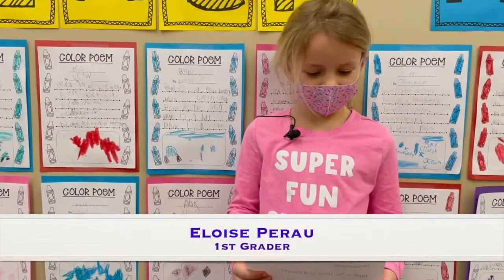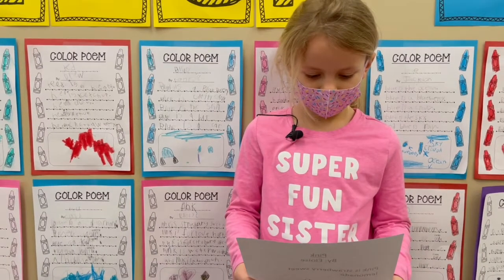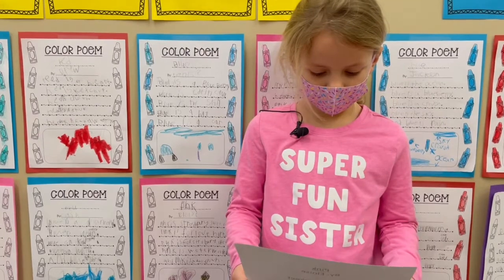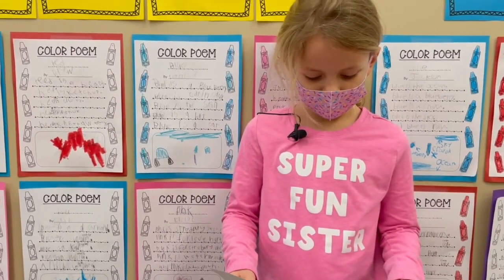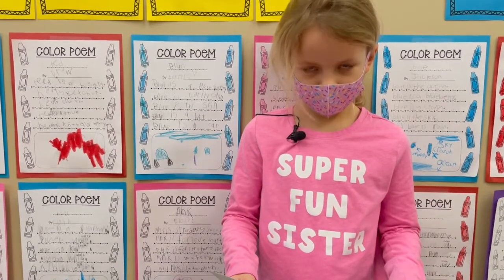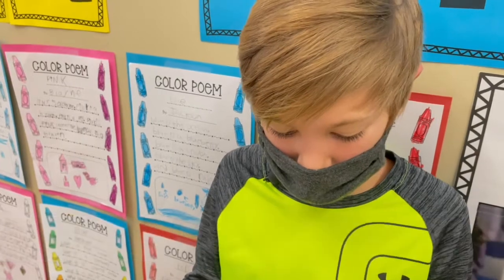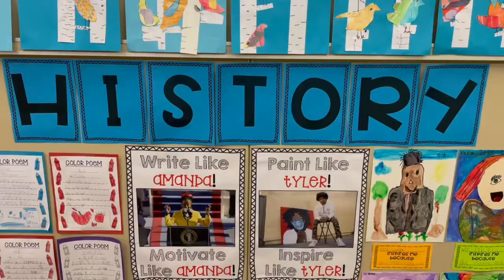Pink by Eloise. Pink is strawberry sweet lemonade. Pink is for love and hearts. Pink is for strawberry ice cream. Pink is for a watermelon. And pink is a ball gown. Blue is the ocean. Blue is a blueberry. Blue is a crayon. Blue is the sky. And blue is rain.